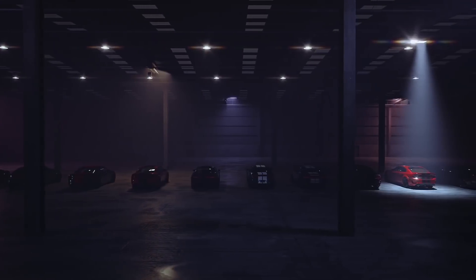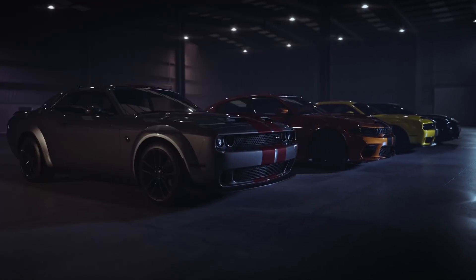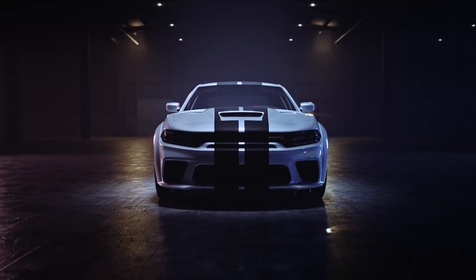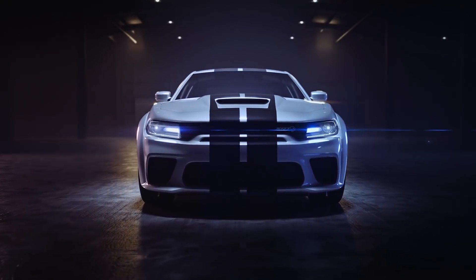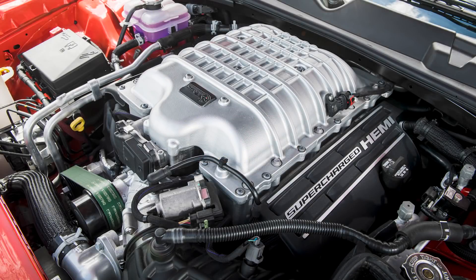The configurator allows us to see every single option that the jailbreak models will unlock, along with pricing. We'll look at the Challenger first and then the Charger, covering every single option and price tag. I've made graphics for each customization to give you a better look, and I'll also show the ones that Dodge made which summarizes things nicely. Some options are also jailbreak exclusive and that will be indicated on screen when appropriate.